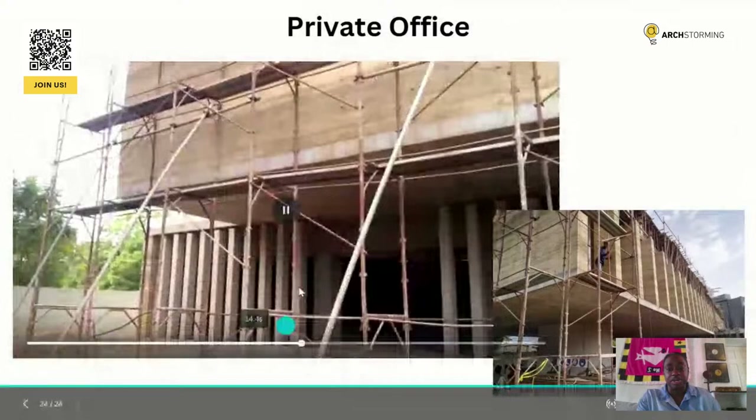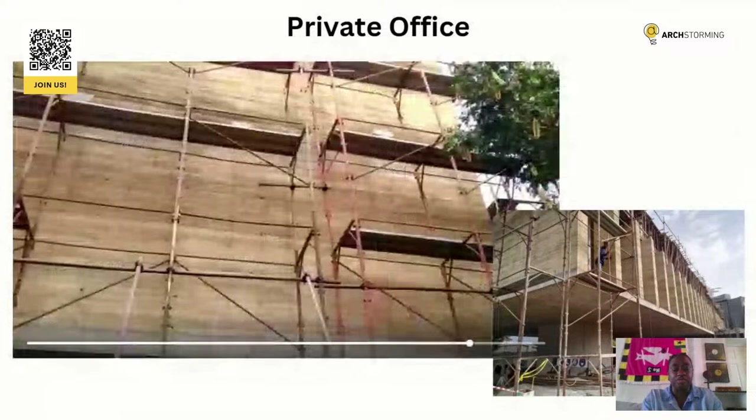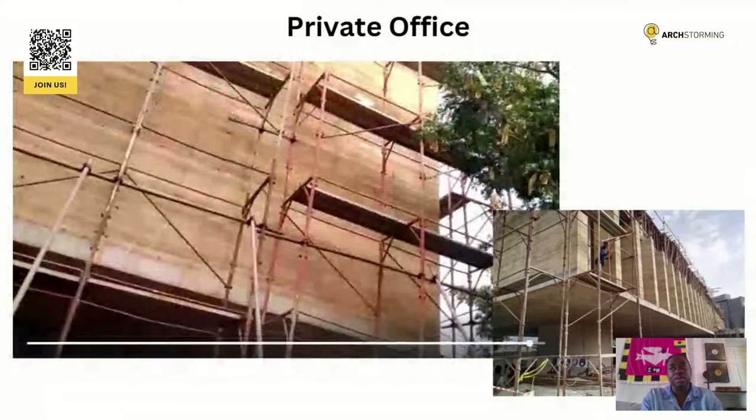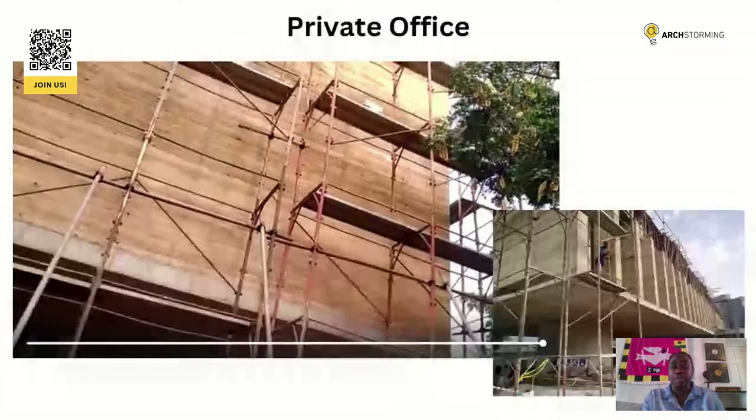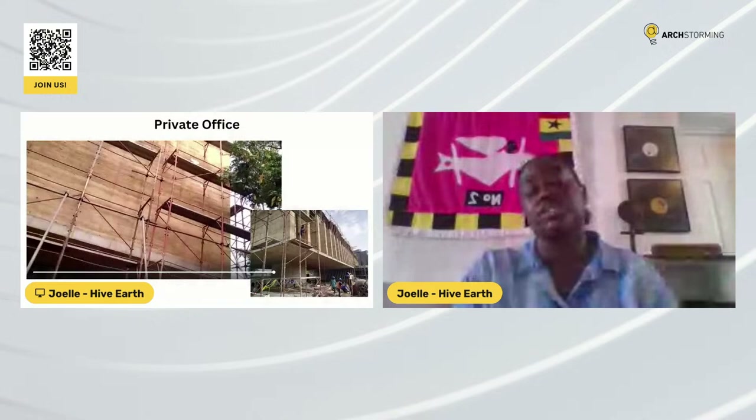For the future of rammed earth, we feel it's really important that a lot more people — especially architects — know how to build and design with rammed earth. We're looking into doing a lot more training, because it's still quite a small industry, especially in Africa and West Africa. There aren't many people doing it. We're looking into more training sessions, working with architects, doing more research into other locally sourced materials like palm kernel and rice husk, and working to have a lot more earth builders on the continent and in the world.